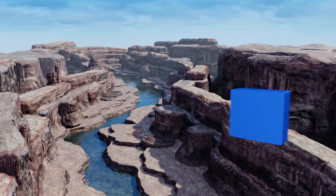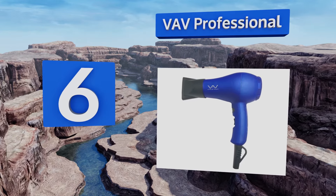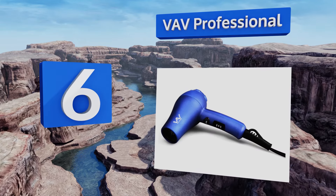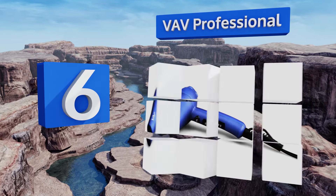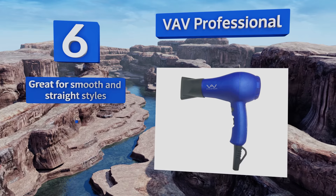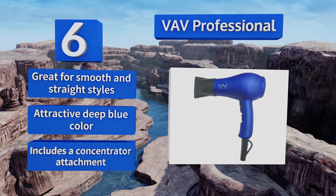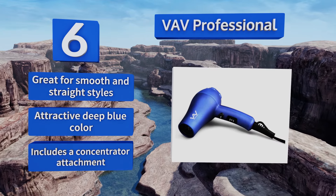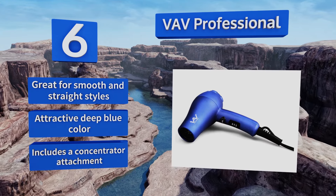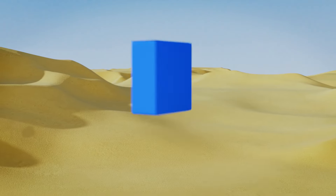Moving up our list to number six, the VAV Professional is built with convenience and safety in mind for those times you're away from home. It has a contoured ergonomic handle that makes it comfortable to use while styling, and the plug features short circuit and leak protection. This one's great for smooth and straight styles and comes in an attractive deep blue color with a concentrator attachment.